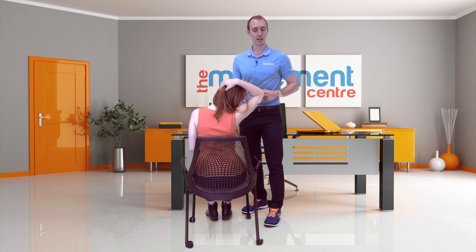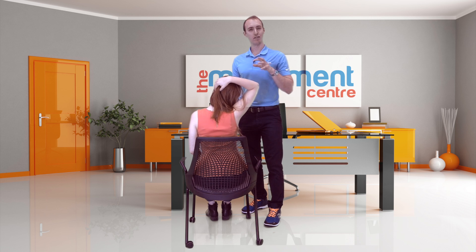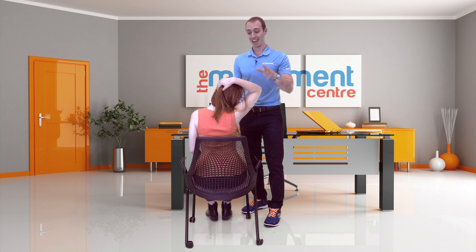For neck stretches, you want to hold for about 15 to 20 seconds and accumulate about 2 minutes a day doing that. But don't hold it for much longer than that, and definitely don't get lightheaded or feel wonky. It should be comfortable.